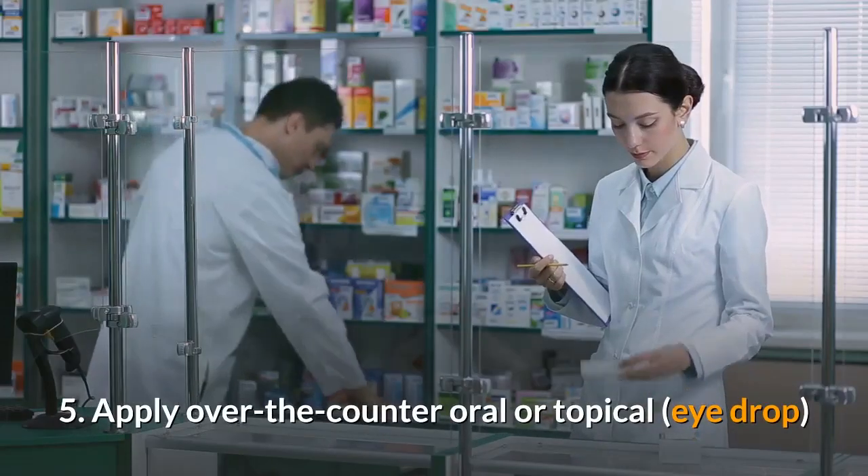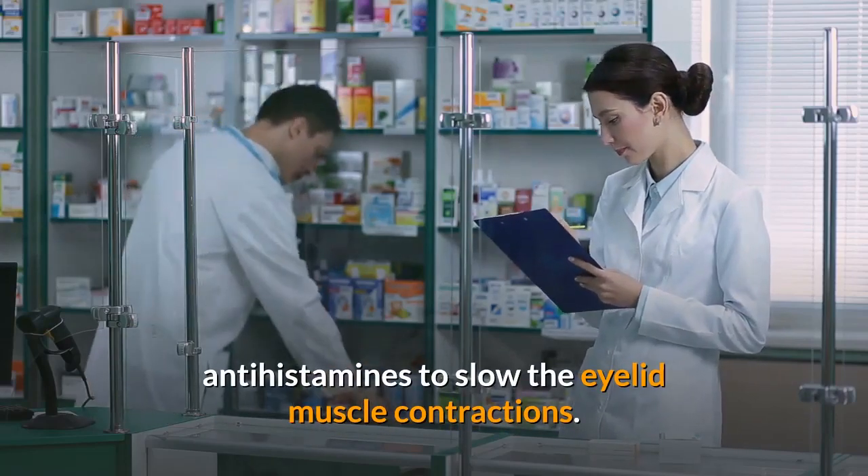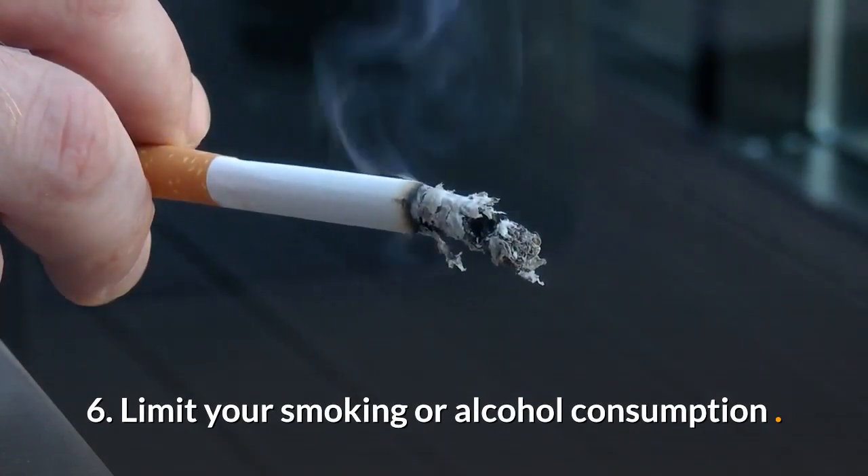5. Apply over-the-counter oral or topical antihistamines to slow the eyelid muscle contractions. 6. Limit your smoking or alcohol consumption.